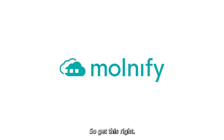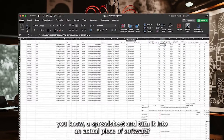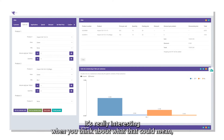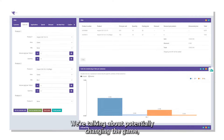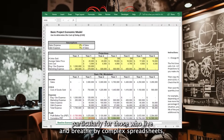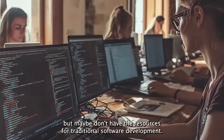We're diving into something today that sounds kind of wild at first. What if you could take a spreadsheet and turn it into an actual piece of software? It's really interesting when you think about what that could mean, especially for businesses. We're talking about potentially changing the game, particularly for those who live and breathe by complex spreadsheets but maybe don't have the resources for traditional software development.